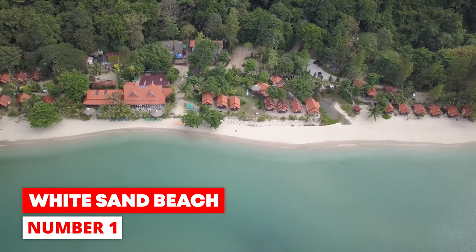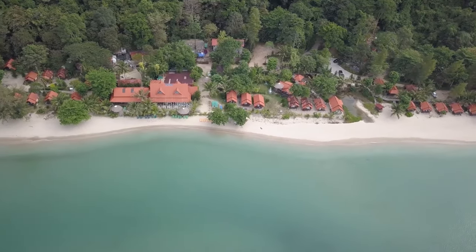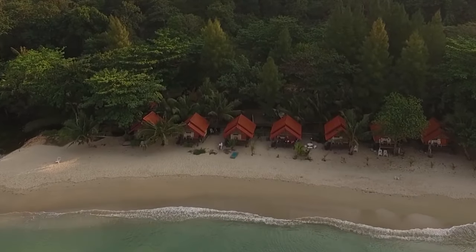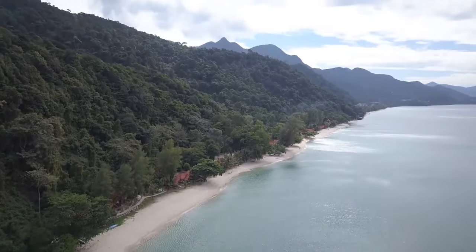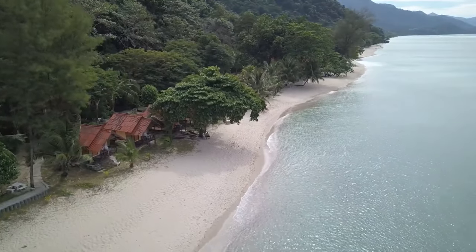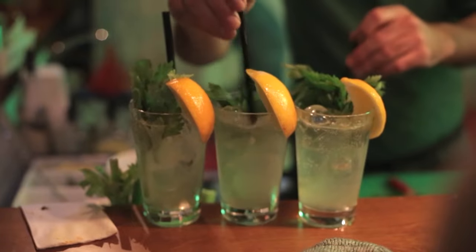Number 1: White Sand Beach. White Sand Beach is near Mu Ko Chang National Park on the northwest coast of Koh Chang. It is considered one of the most beautiful beaches on the island, with a long strip of pure white sand lined with palm trees. It's great for those who want to take a long walk or relax in the sun by the water. It's also home to many popular beachfront resorts and open-air bars where you can eat and drink well until late at night.